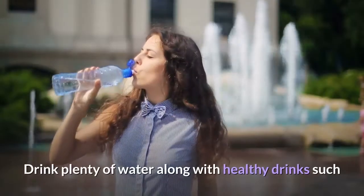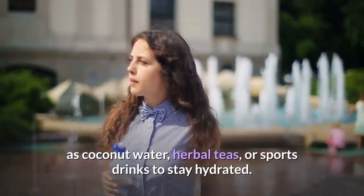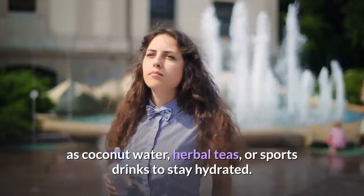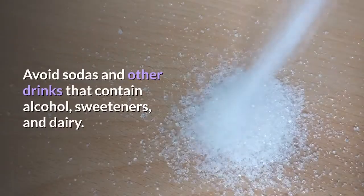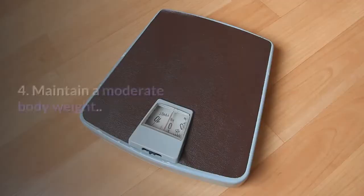Tip 3: Hydrate. Drink plenty of water along with healthy drinks such as coconut water, herbal teas, or sports drinks to stay hydrated. Avoid sodas and other drinks that contain alcohol, sweeteners, and dairy.